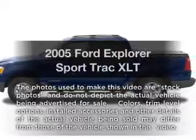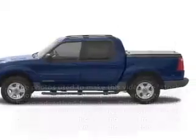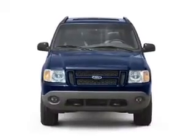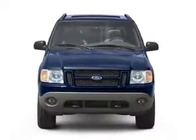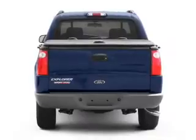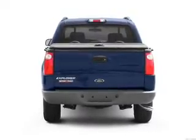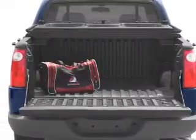Introducing the 2005 Ford Explorer Sport Trac. If you're looking for an automobile with great attributes, look no further. With a solid six-cylinder engine that responds smoothly to its five-speed automatic transmission, premium wheels give a more luxurious look. The anti-lock braking system will help deliver you safely to your destination.